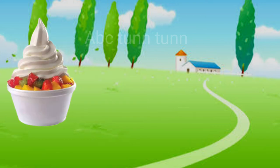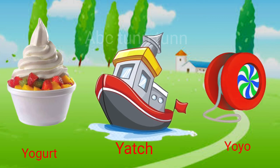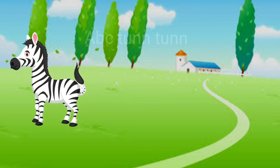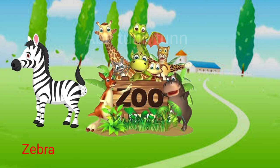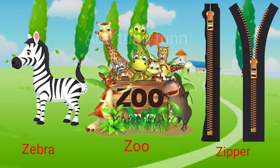Y is for yogurt. Y is for yacht. Y is for yo-yo. Ya, ya, ya. Z is for zebra. Z is for zoo. Z is for zipper. Z, z, z.